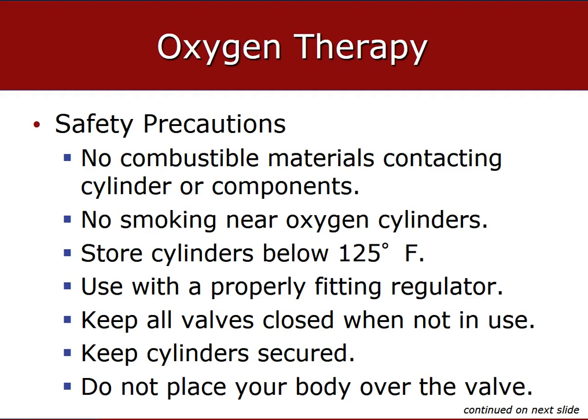Oxygen itself is not flammable; however, combustible materials such as oil and grease can catch fire and oxygen feeds the flame, causing it to burn hotter and potentially explode. Oil and oxygen under pressure will explode if they come in contact — this includes petroleum-based adhesives or lubricants such as petroleum jelly. Don't smoke around oxygen. Store tanks at 125 degrees Fahrenheit or less, keep all valves closed, and keep cylinders secure so they don't fall over and break the stem under high pressure.